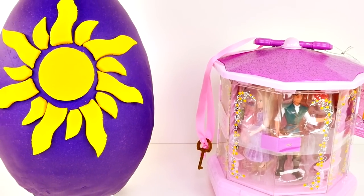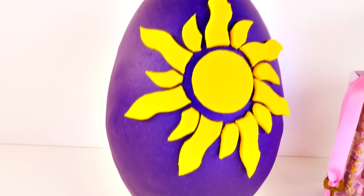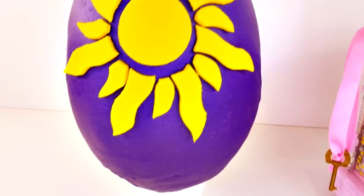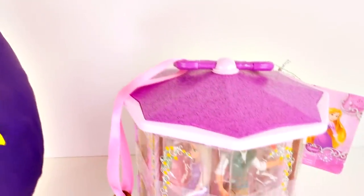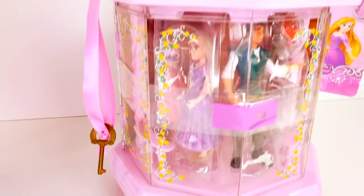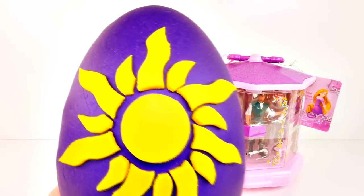Hi guys, this is Cheryl and welcome to our channel. Today we have a Rapunzel giant Play-Doh surprise egg along with a Gazebo playset. I really like the sun on that dark purple egg, but I know what it's time for now. It's time to get into this egg. Let's do it.